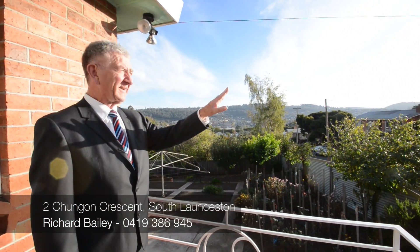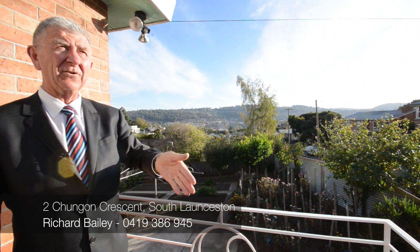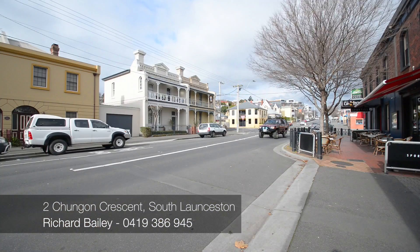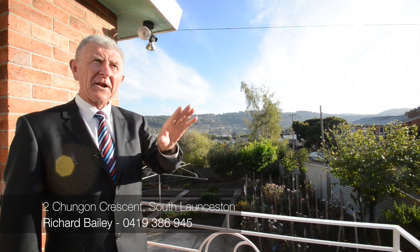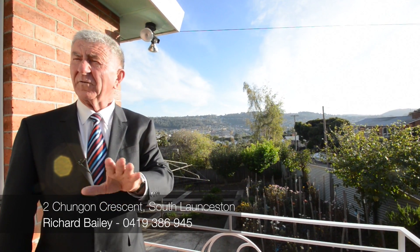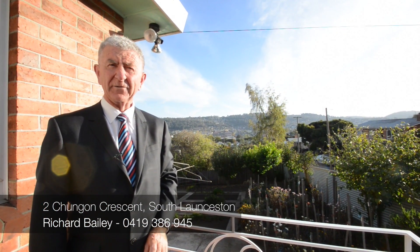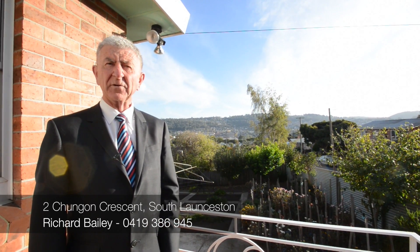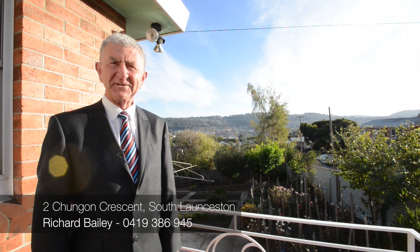Here we are about four o'clock in the afternoon — still beautiful sun right throughout. Where we are here in Chungong Crescent is only five or six minutes' walk to the General Hospital and then further into town to the shops and the restaurants. That real Paris end of Launceston. Terrific spot. If you'd like some more information on this property, give me a call — Richard, 0419 386 945. Shoot me an email: richard@bushby.com.au. Call in and see us. Bushby Property Group. See you soon.